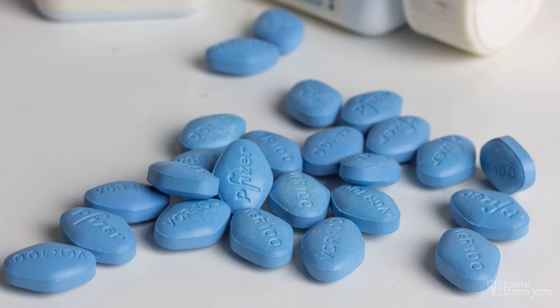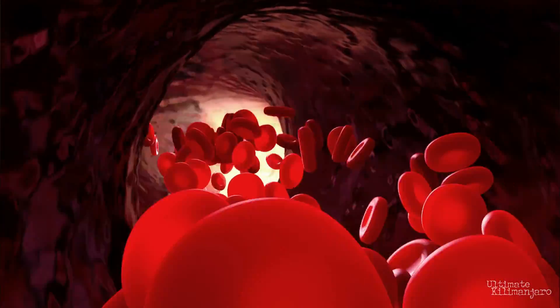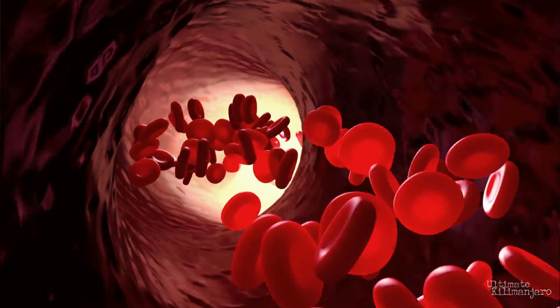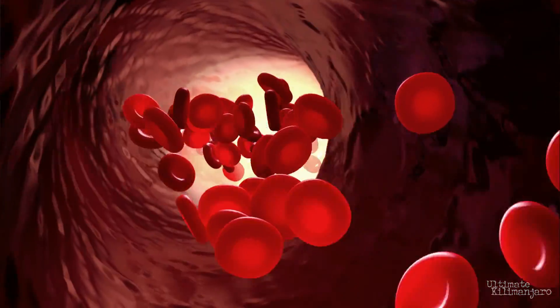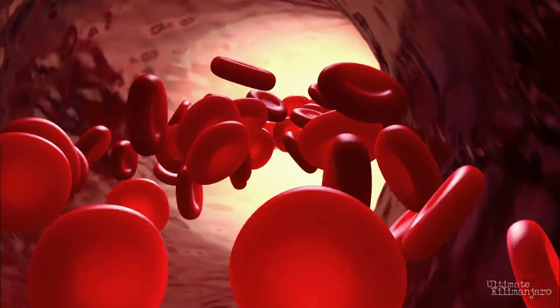Sildenafil, sold under the brand name Viagra, acts as a vasodilator. It relaxes blood vessels, allowing more blood to flow freely through the vessels. This counteracts the constriction caused by high altitude and thus reduces the pressure on the heart and lungs. In medical terms, it reduces pulmonary artery pressure and the formation of pulmonary edema fluid, thus reducing the risk of heart failure and HAPE.